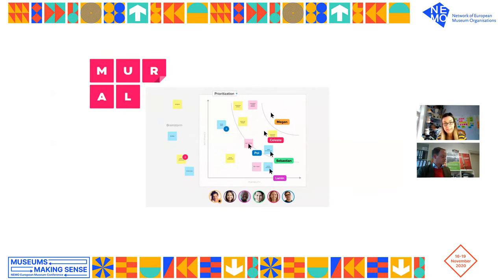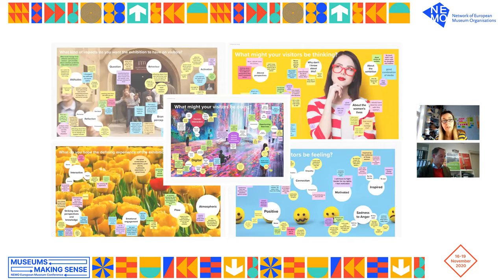Normally when curators develop exhibition concepts, it's very information-rich, with a focus on knowledge, learning, and objects. After working through my usual reset process, I took them through a series of exercises to help them layer up the concept of visitor experience — imagining all the different kinds of experiences that might happen in relation to doing, thinking, and feeling: what the defining peak experiences might be, and what kind of impacts post-visit they were hoping for.